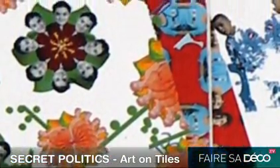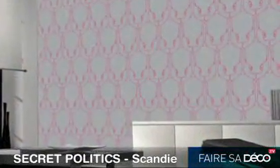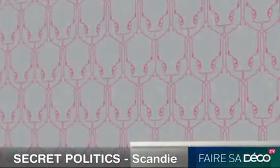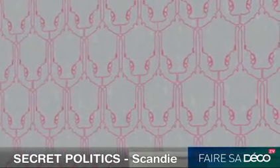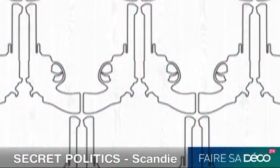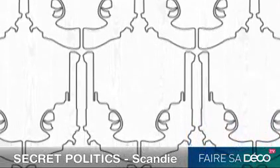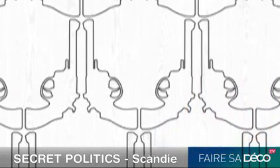They look like beautiful snowflakes, don't they? Look closer. They're all outlines of revolvers. Did you ever think that a revolver could be designed to be beautiful, or something you'd want on your wall? Here you go — secret political statements in your living room.